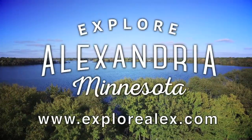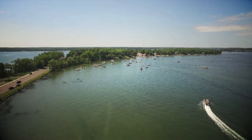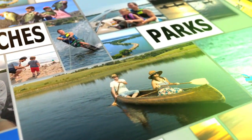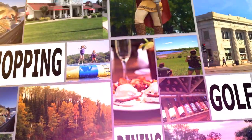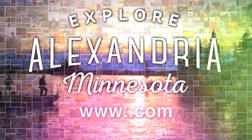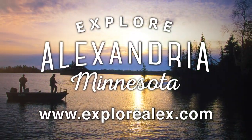Explore Alexandria, Minnesota. Whether it's a long weekend or a week loaded with family fun, you'll find plenty of things to do in Alex. Unleash your inner explorer — with over 300 lakes, beaches, parks, hundreds of miles of trails, dining, golf, shopping, museums, and history. Alexandria is Minnesota's hidden gem. Go to explorealex.com to find your vacation this season.